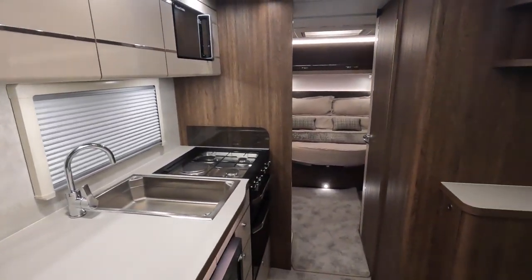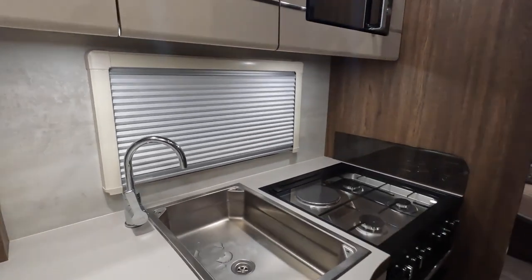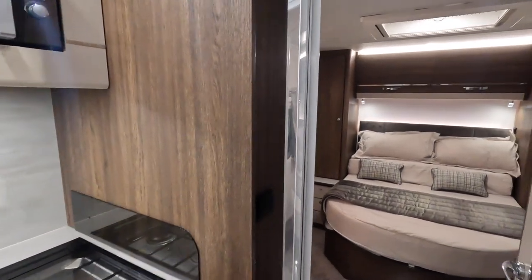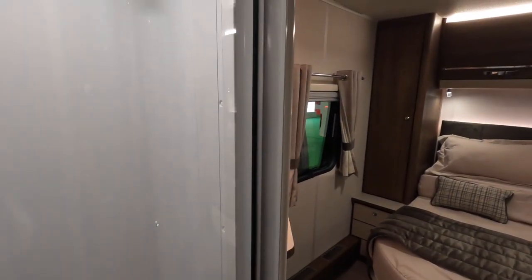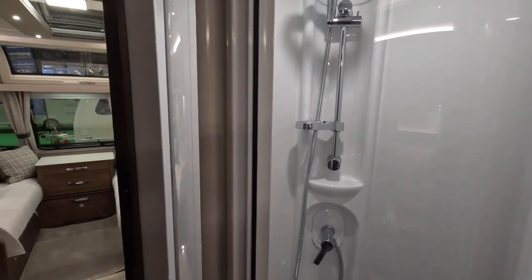I'm a big fan of island beds — rear island beds — and not everybody is, but I am. I'll have to check if this is an eight-foot-wide; I think it is, it feels wider. Again, separate toilet and shower, which is good for a family.